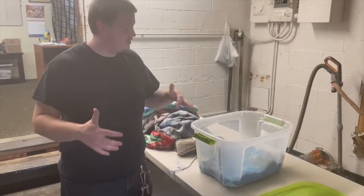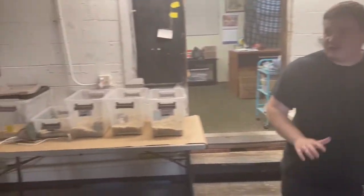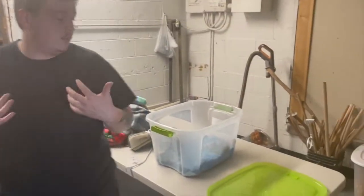Hey, this is Evan at Just Your Parents again. I just kind of want to give you guys a little insight into our little back room operation here. This is the baby room — these are all the little babies that we raise getting ready for their new homes.